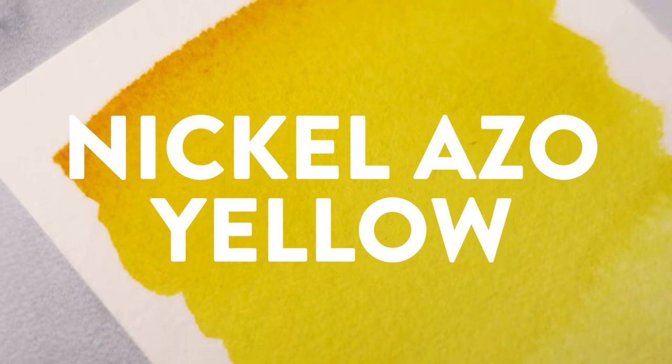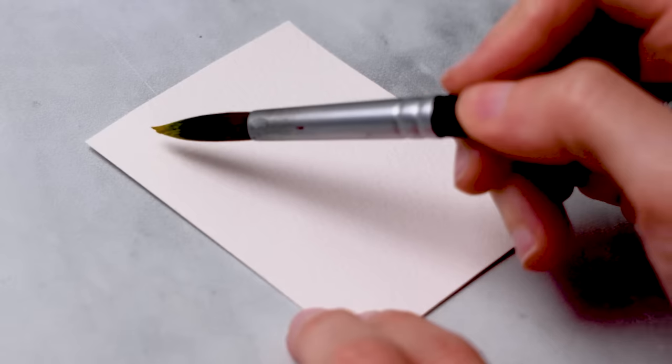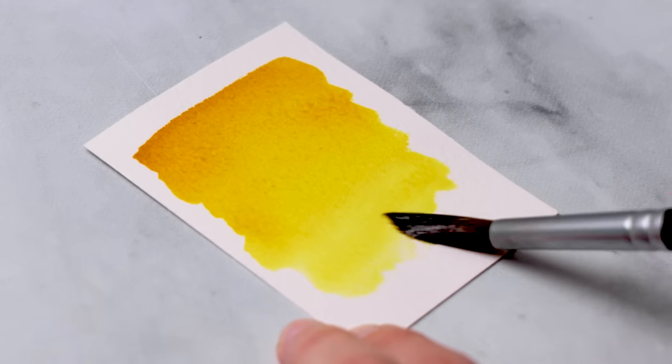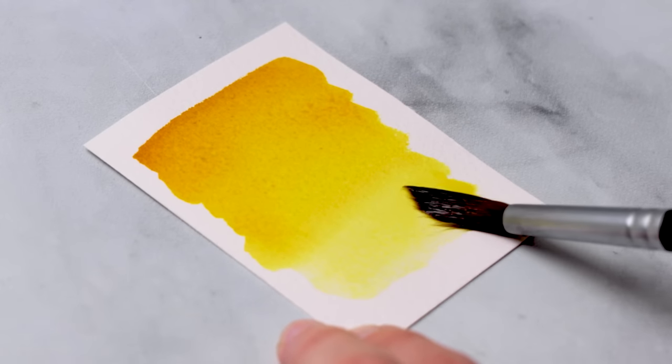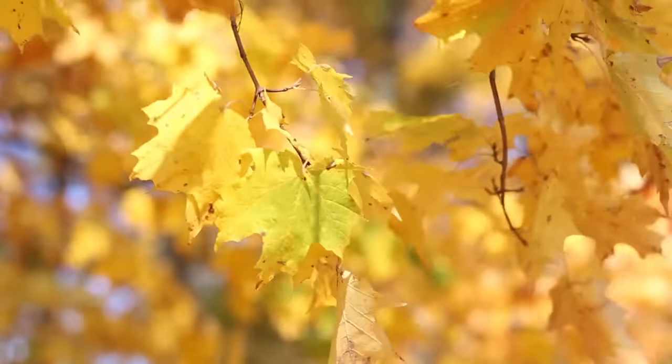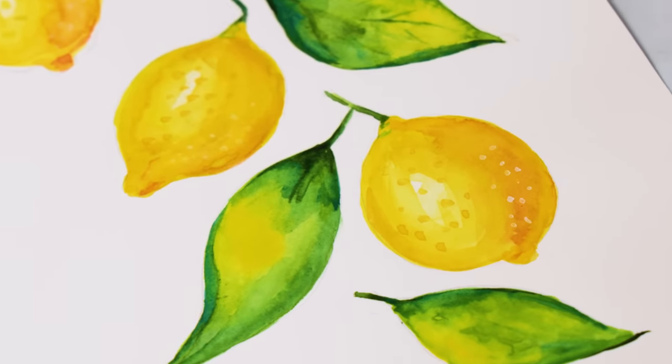Number 10 is Nickel Azo Yellow. While this pigment is available from other brands, I find that Daniel Smith's version is really beautiful and has a vibrancy to it that is nearly like a neon color. Of all the yellows that exist in the world, I think that Nickel Azo Yellow is one of the most useful ones to have.